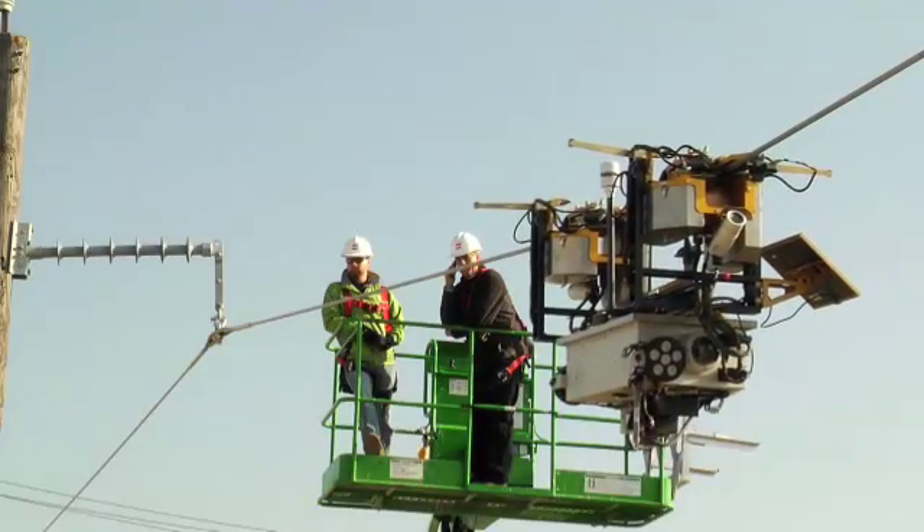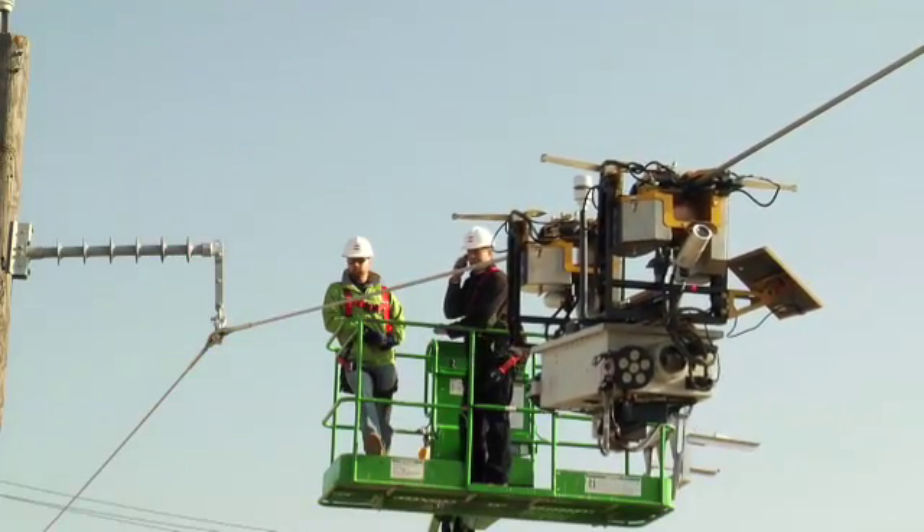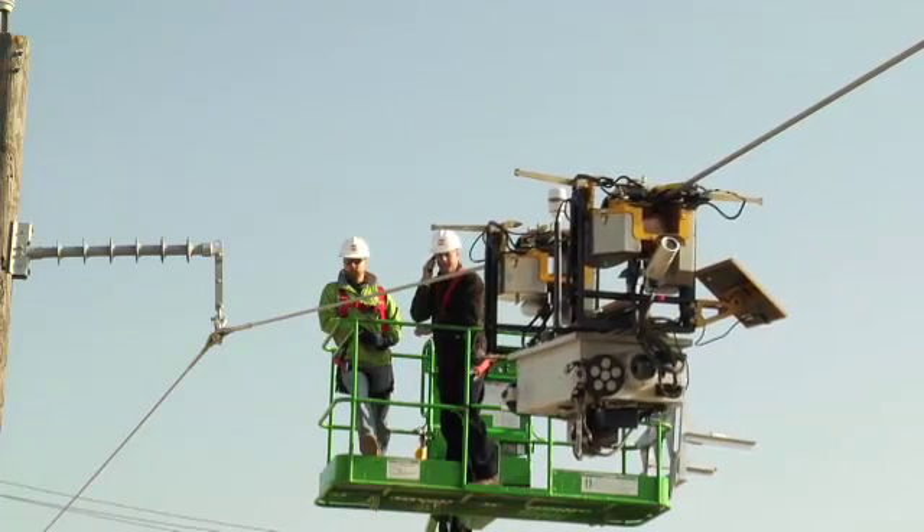Welcome to the presentation for the transmission inspection robot. My name is Jeremy Kress. I'm with American Electric Power Transmission Line Engineering.